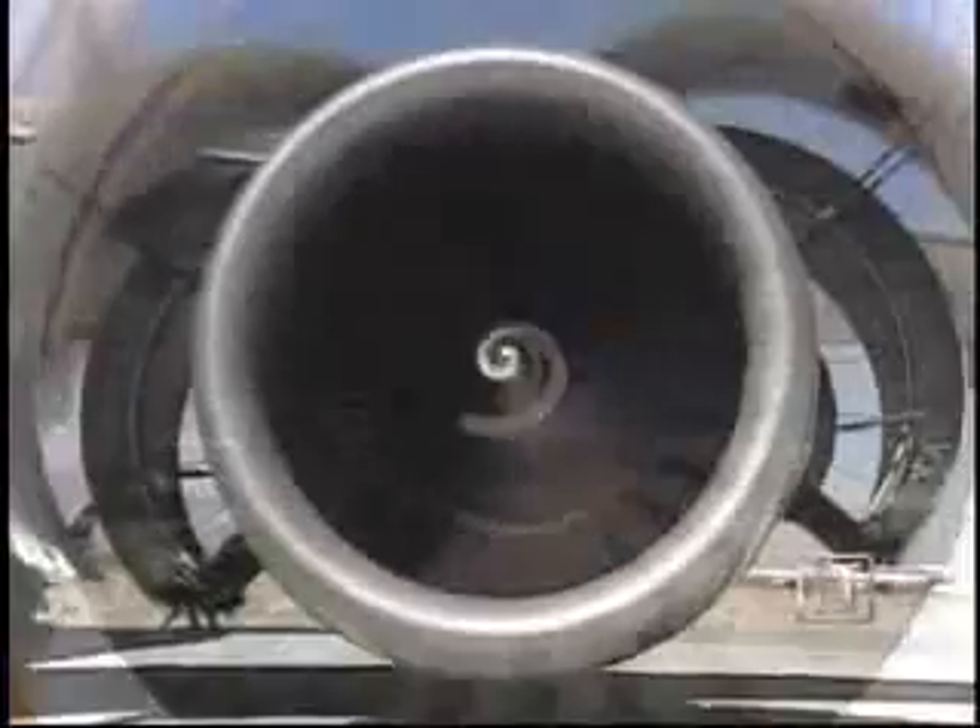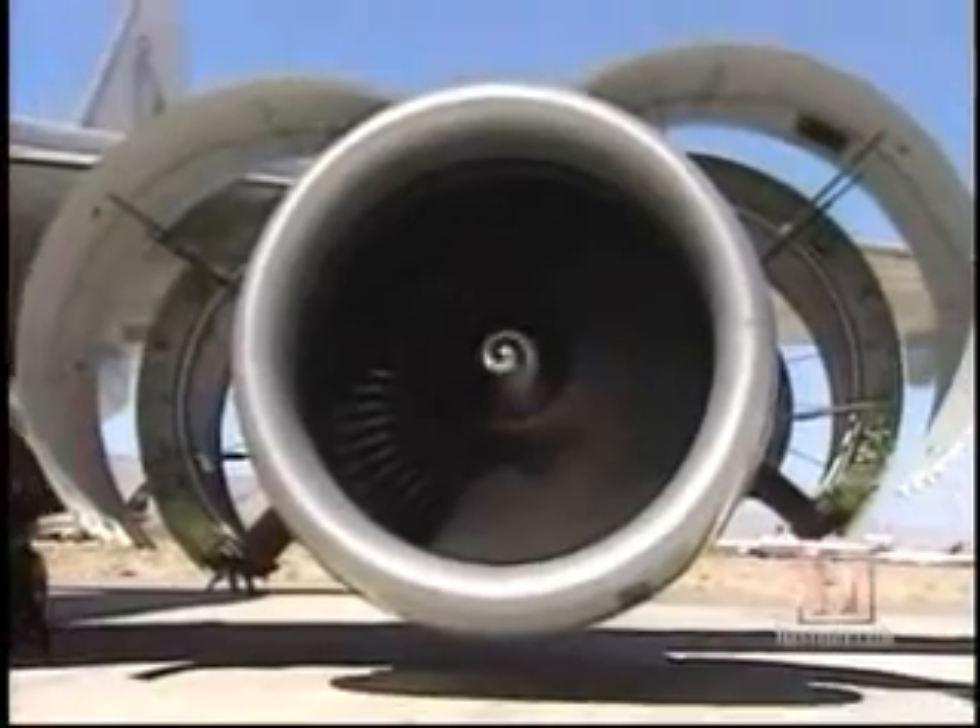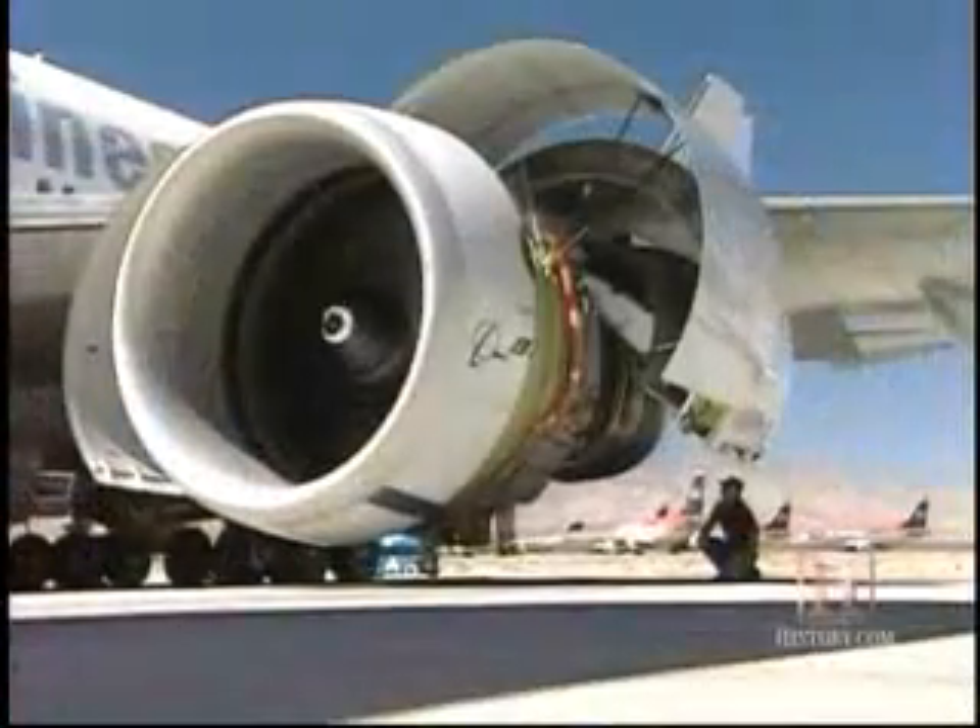General Electric has produced the world's largest and most powerful jet engine, the GE90-115B. We've broken the world's record twice for demonstrated thrust, most recently demonstrating 127,900 pounds of thrust. That's equivalent to over 100,000 horsepower.